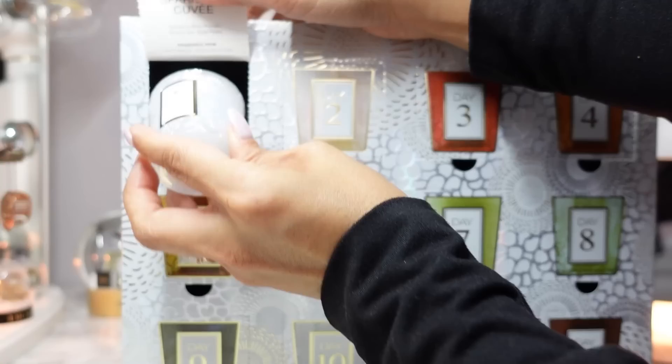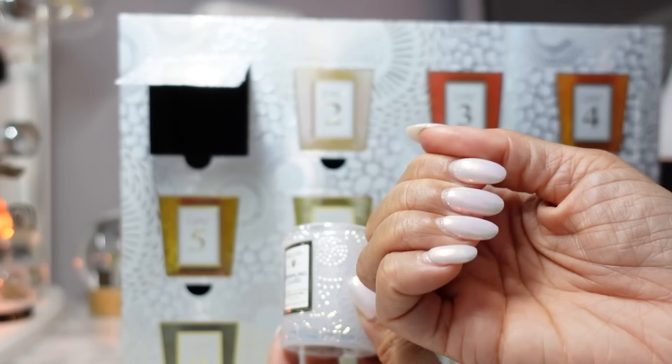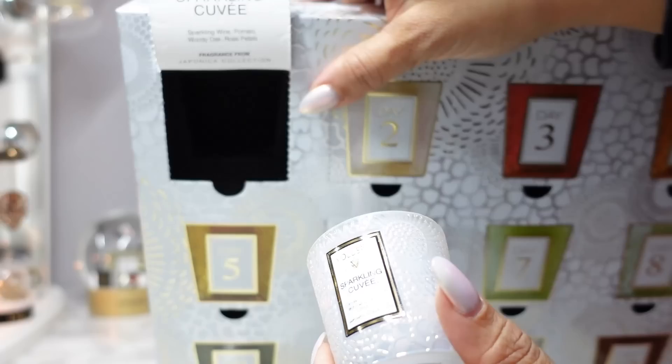Starting with day one, we have Sparkling Cuvée. It matches my nails! The notes listed on the door are sparkling wine, pomelo, woody oak, and rose petals.